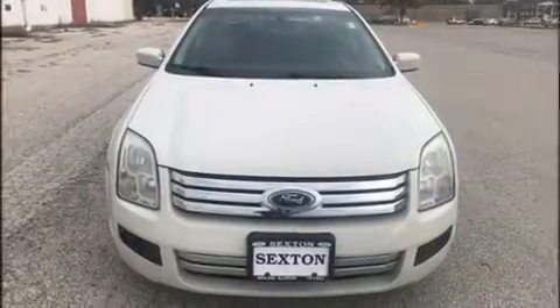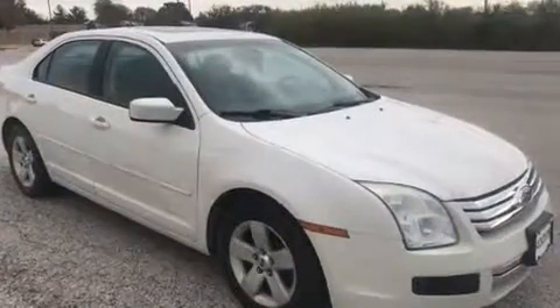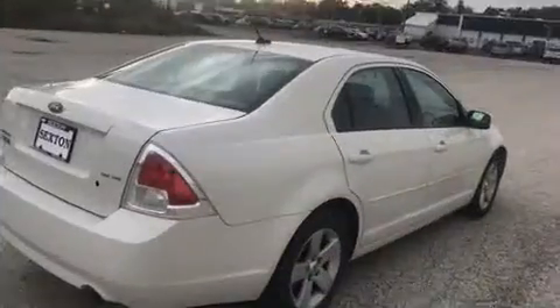Sensibility and practicality define the 2008 Ford Fusion. This four-door, five-passenger sedan is still under 75,000 miles. It features an automatic transmission, front-wheel drive, and a three-liter six-cylinder engine.